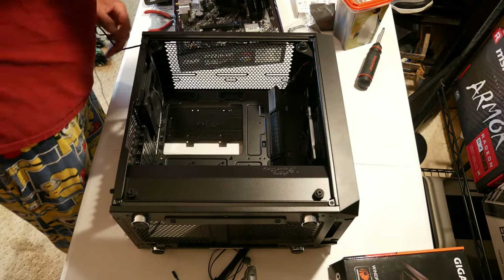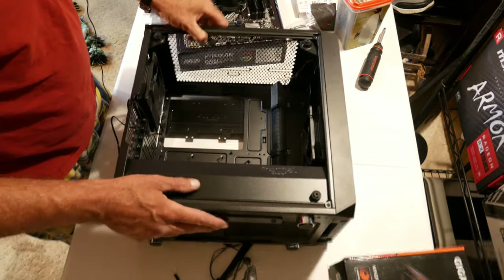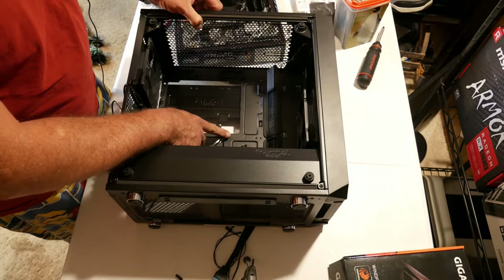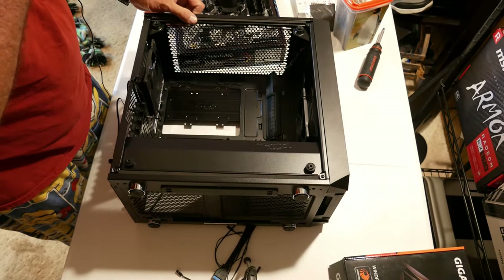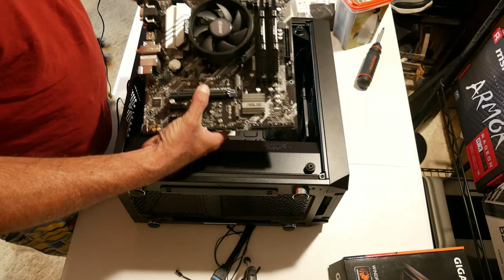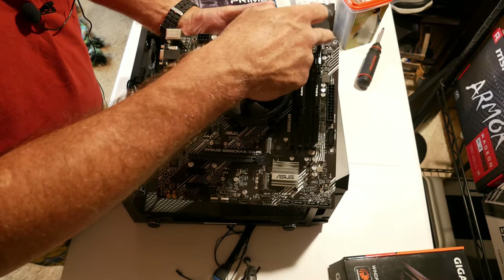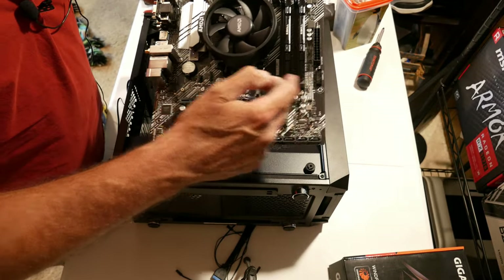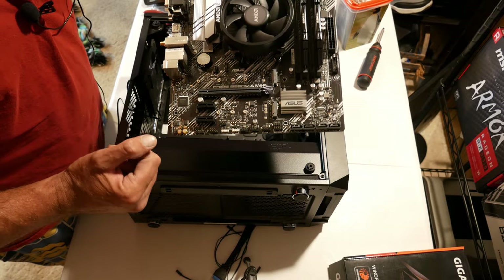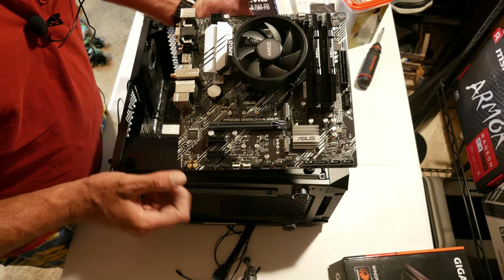Now we're installing the motherboard. This case has only one standoff installed in the middle. Looking at the motherboard you can count the holes — I need eight standoffs total. I've only got one in the case, so I need to add seven more. I'll dry-fit the motherboard at an angle and slide it down to catch on the middle post so I can determine exactly where all the other standoffs need to go.